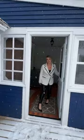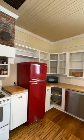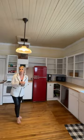Hi, I'm Jenna McMillan. Welcome to 121 Grover Street. Come on in. This beautiful home has been renovated from top to bottom. Let's take a look at the first level.